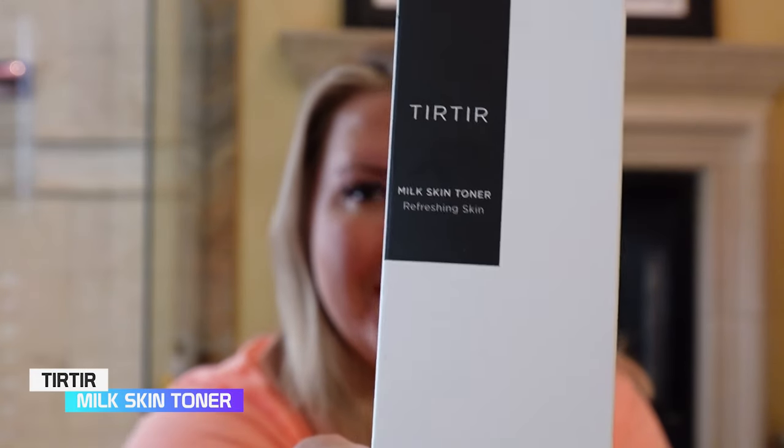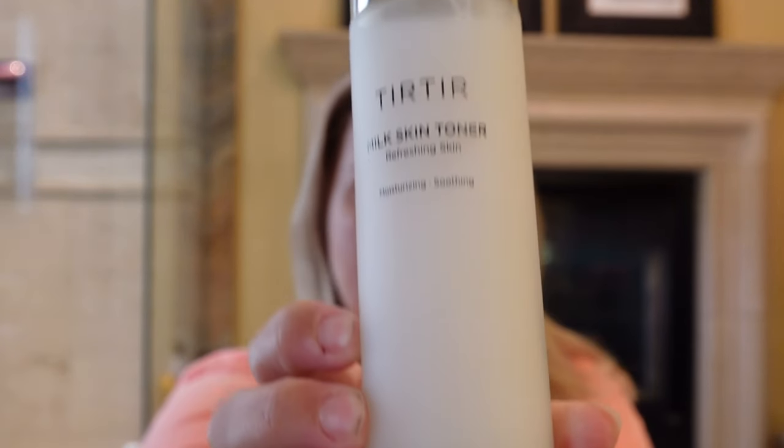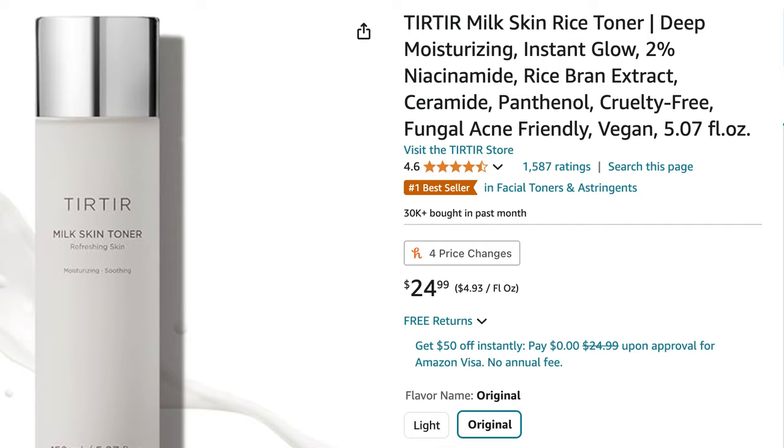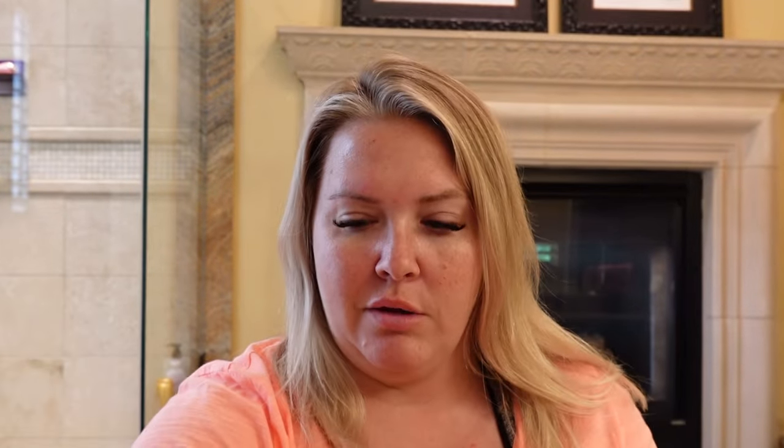So the first product I got off of Amazon is the Tier Tier Milk Skin Toner. I can't test this right now because I've already cleansed my face, so I will test it out tomorrow after I wash my face. It comes in a 5.07 fluid ounce, 150 milliliter size, and it is in beautiful packaging.